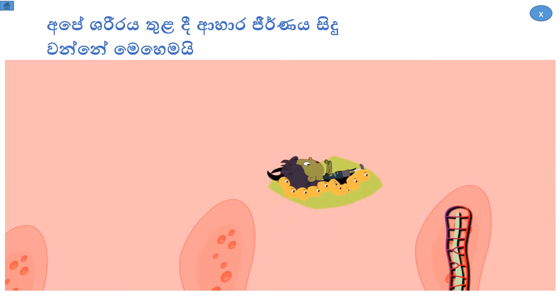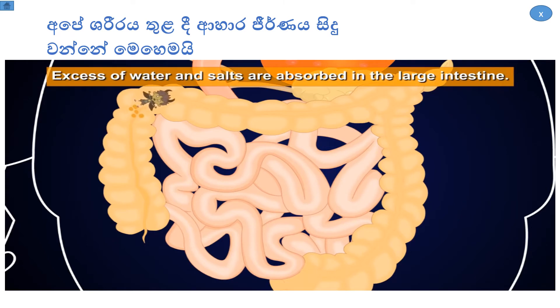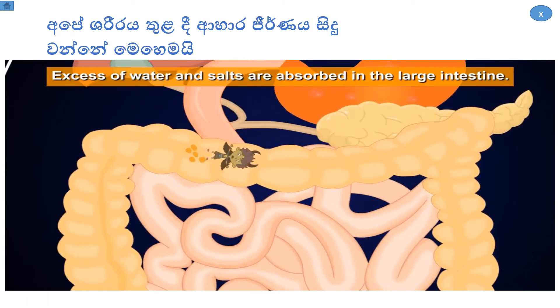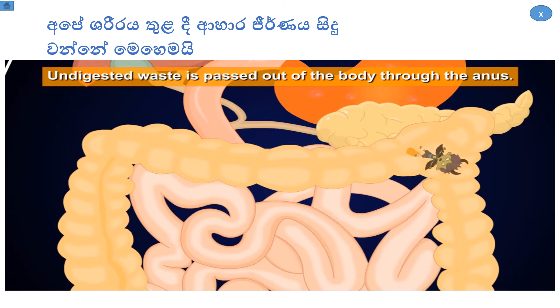The undigested food is passed into the large intestine, which is wider than the small intestine. Excess water and salts are absorbed here, and undigested waste is passed out of the body through the anus.